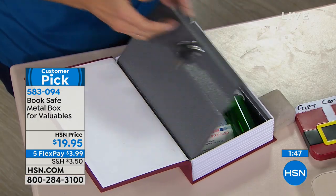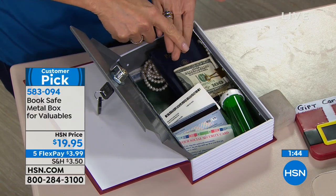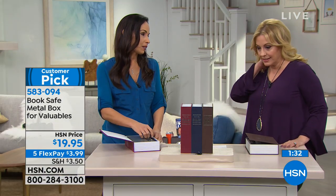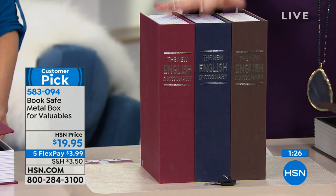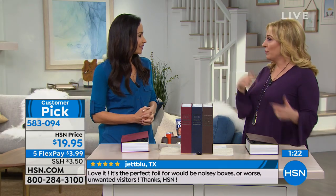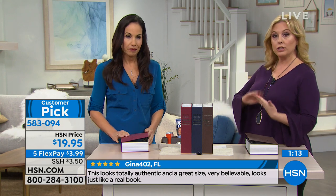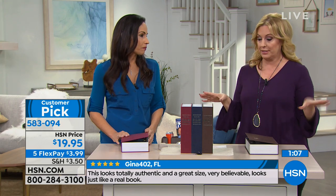You put this in a dorm room, and you know what's going in here — your extra credit card, the cash you give her, the expensive calculator. In college, you have so many kids walking in and out. There are 123 reviews on hsn.com that make this a customer pick. This gift could be for a man, a woman, somebody younger, somebody older. You don't need to know anything about the person. It's under $20 — you will always have a gift ready to go for anybody.